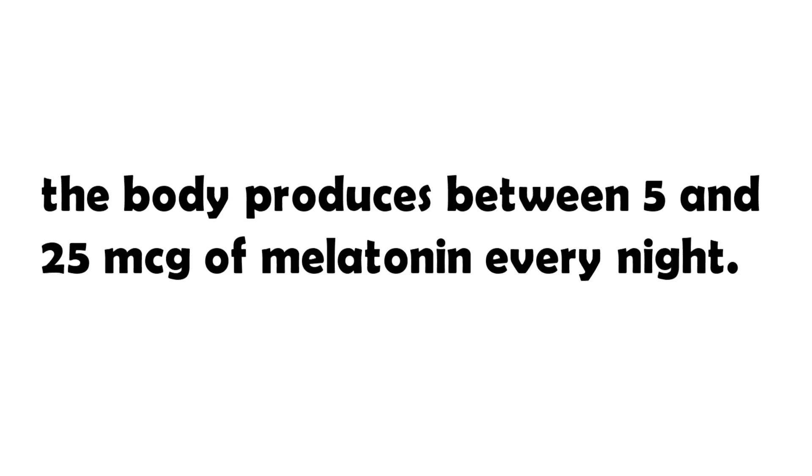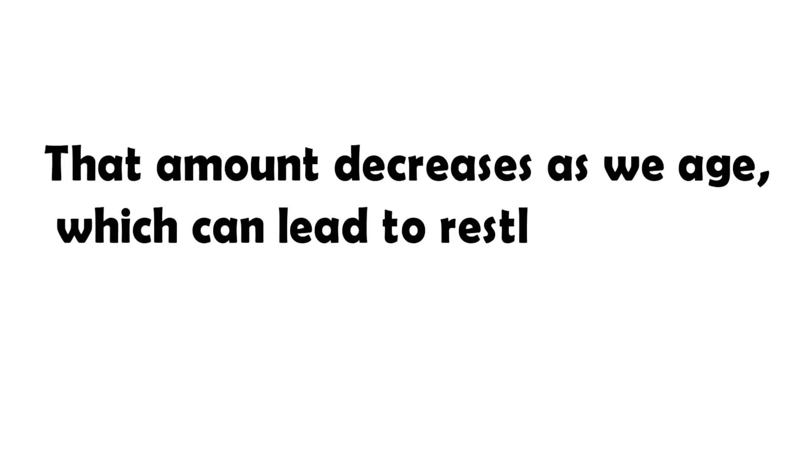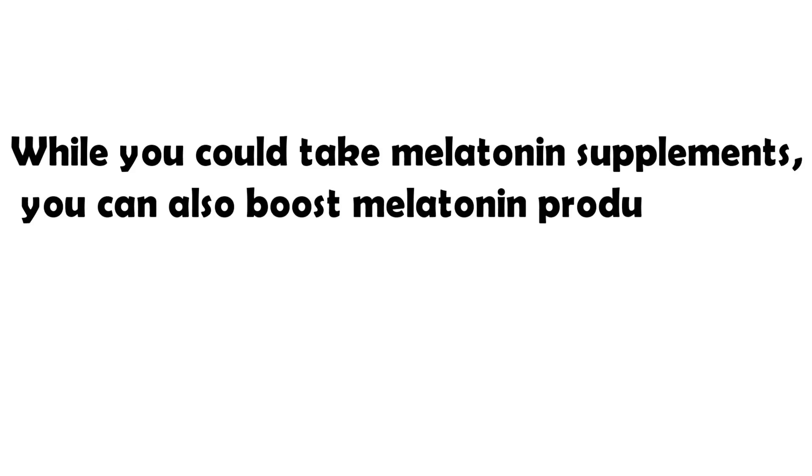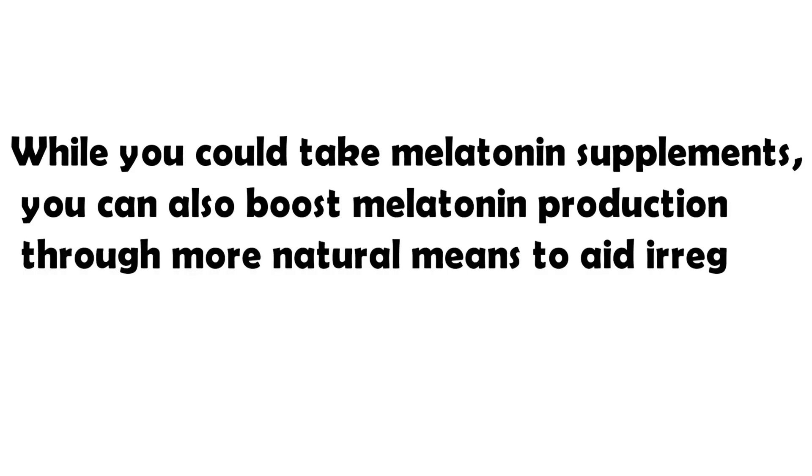The body produces between 5 and 25 micrograms of melatonin every night. That amount decreases as we age, which can lead to restlessness and sleeping problems. While you could take melatonin supplements, you can also boost melatonin production through more natural means to aid irregular sleep patterns.